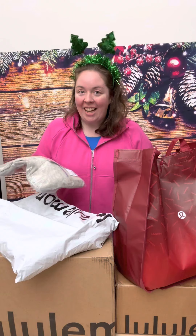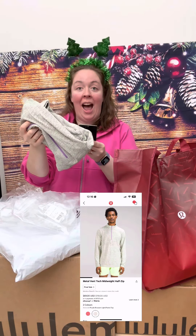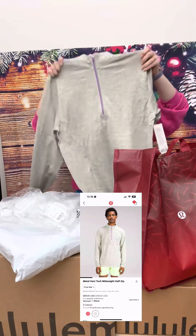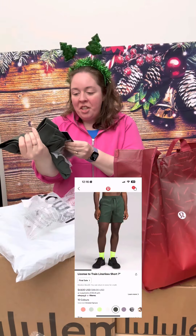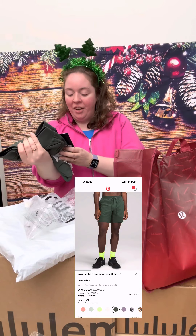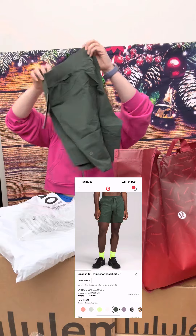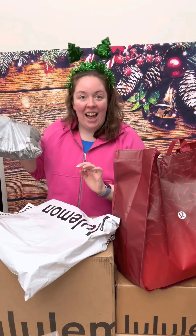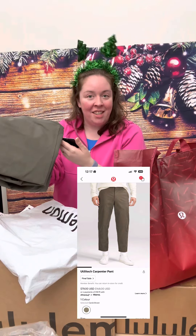Should I steal this for me? Next up, this is the Metal Vent Tech Midweight Half Zip. Then we have the License to Train Shorts, 7-inch liner lids in Smoked Spruce. And lastly, this is the Utilitech Carpenter Pant, 27 inch.